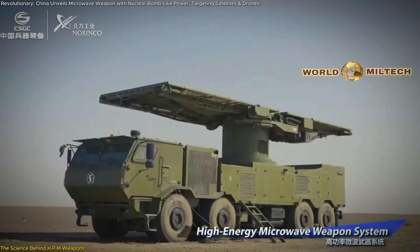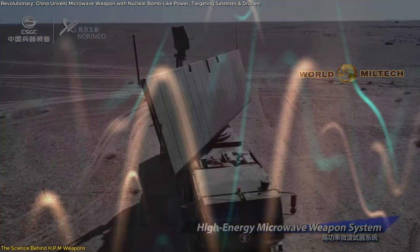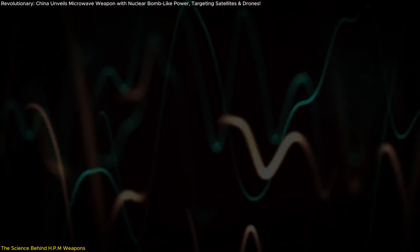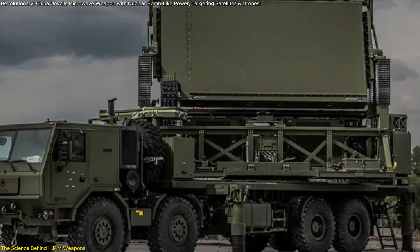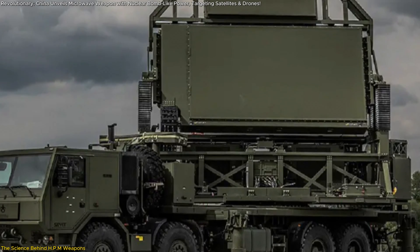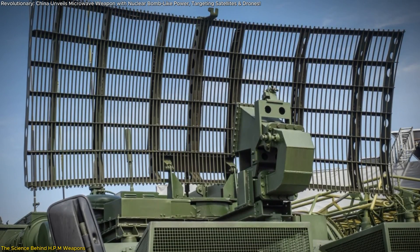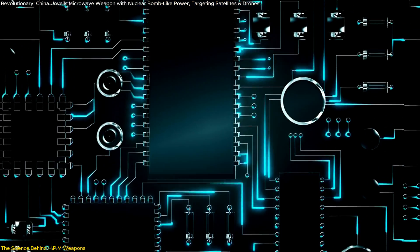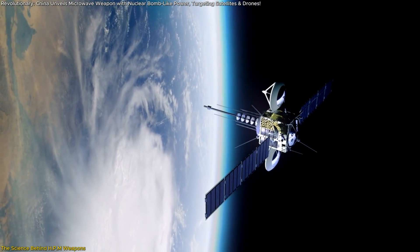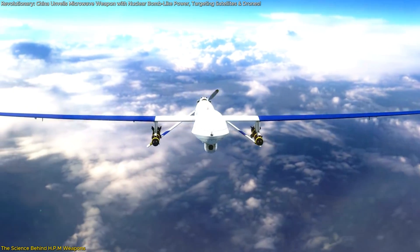China's high-power microwave HPM weapon is a technological marvel, harnessing electromagnetic pulses to disable electronics without the devastating fallout of nuclear explosions. This weapon operates by generating EMPs with power levels exceeding 1 gigawatt, a scale previously considered unfeasible for such systems. These EMPs can disable or destroy electronic circuits, effectively neutralizing satellites, drones, and other electronic systems critical to modern operations.